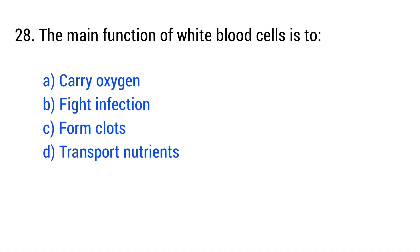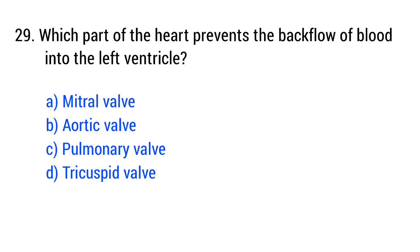Question number 28. Which part of the heart prevents the backflow of blood into the left ventricle? The right answer is option B: aortic valve.